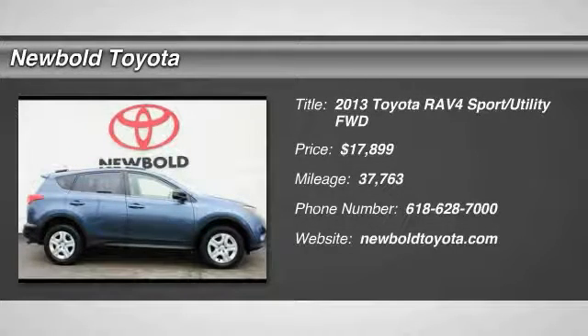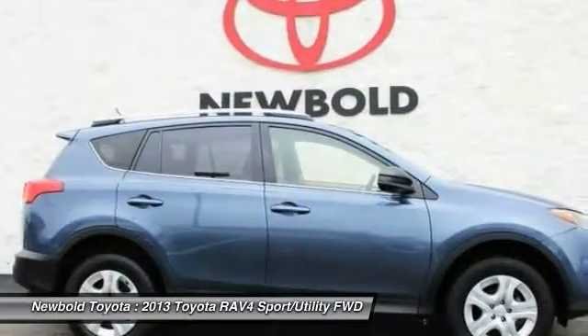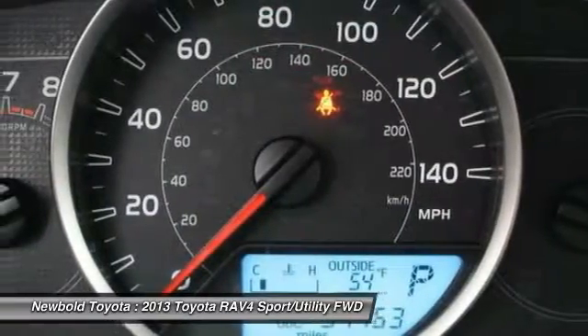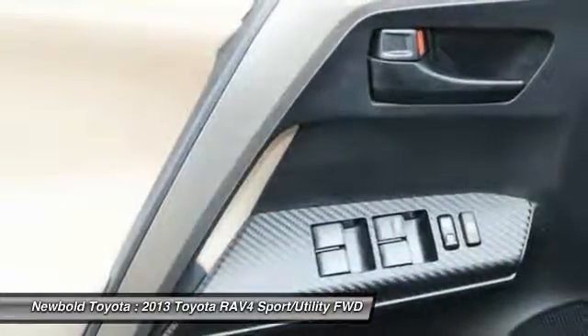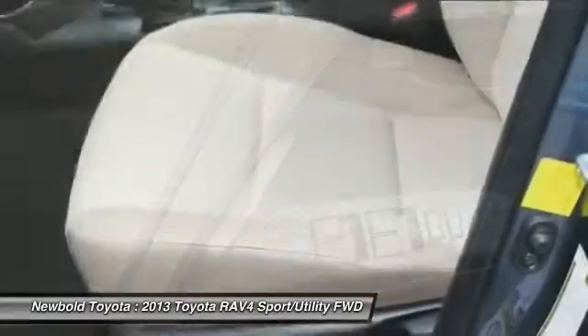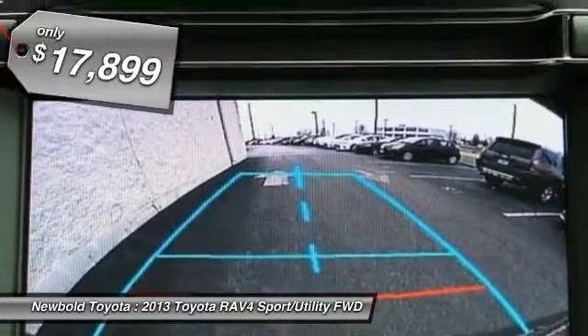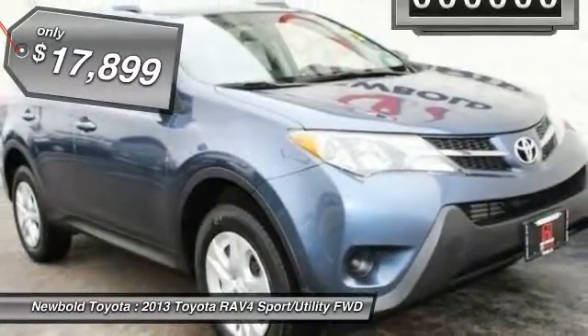The 2013 RAV4. The RAV4 is one of the most fuel efficient SUVs in its class. Versatile and efficient, RAV4 mixes the comfort and drivability of a sedan with the benefits of an SUV. This highly evolved, well-packaged crossover SUV lets you have it all and is priced below $20,000.